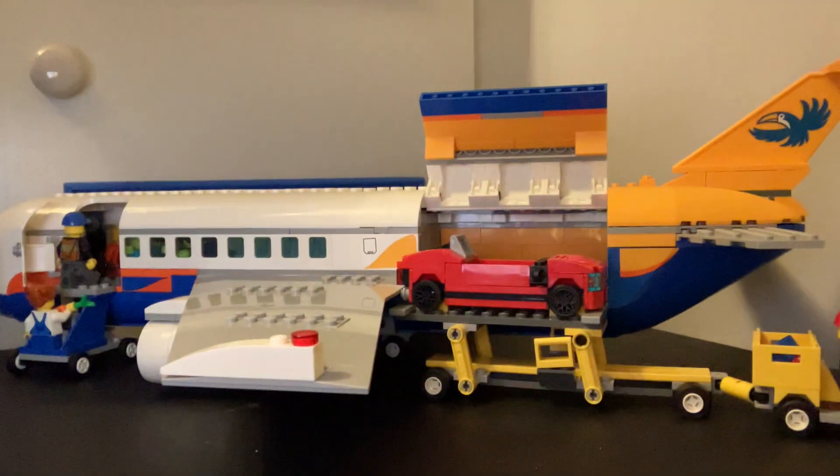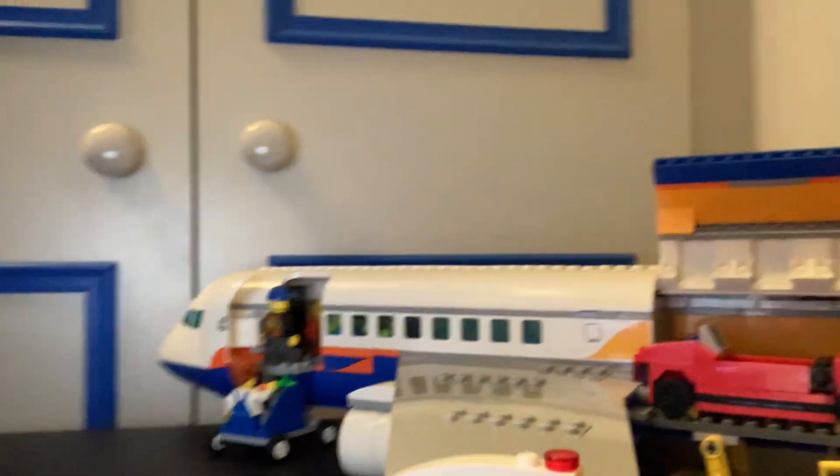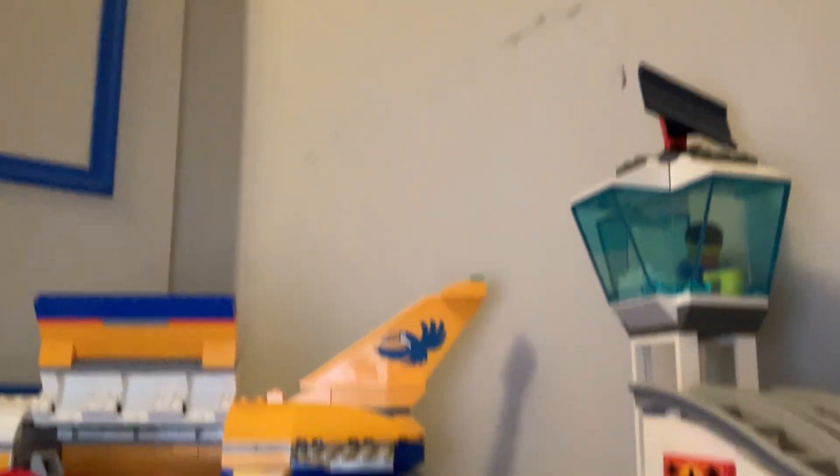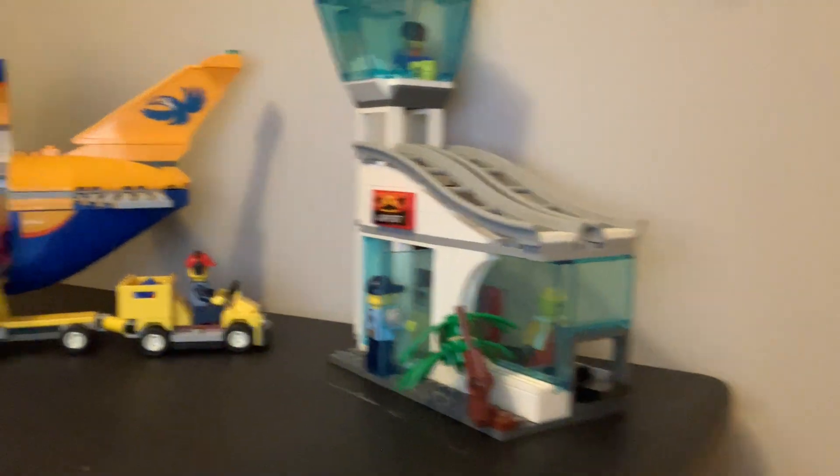I'm going to show you my plane first. This took me about 7 hours — it's quite new. So here's my plane. It's a jumbo jet that comes with a car in the back and it comes with the airlock. It took me 7 hours to do.